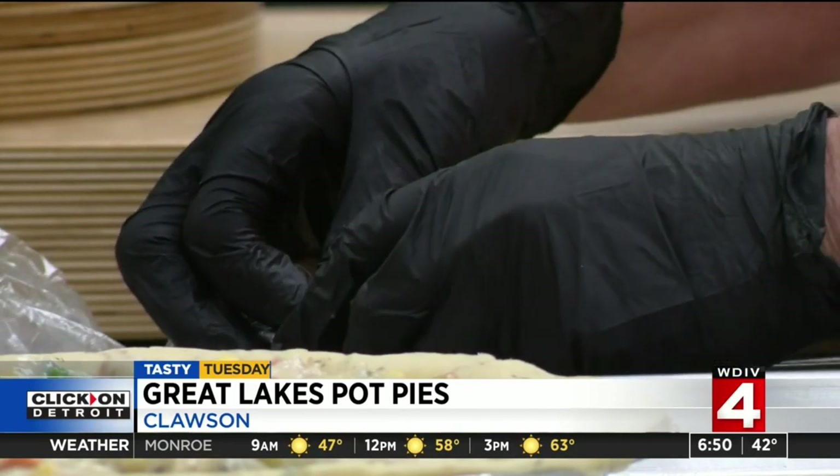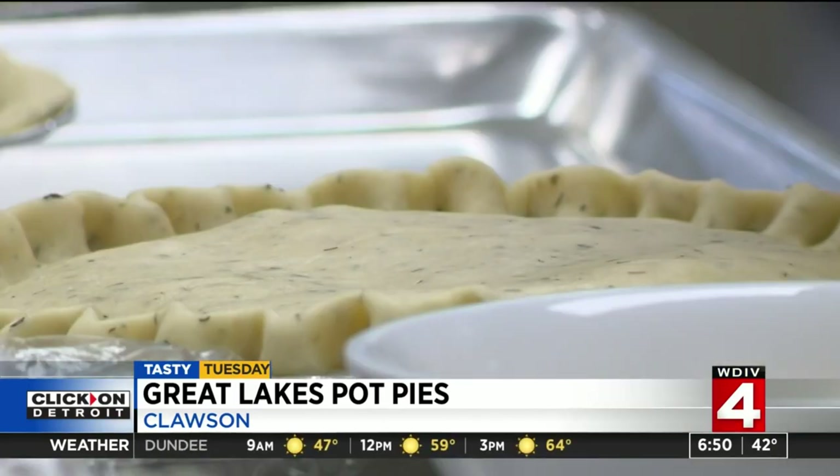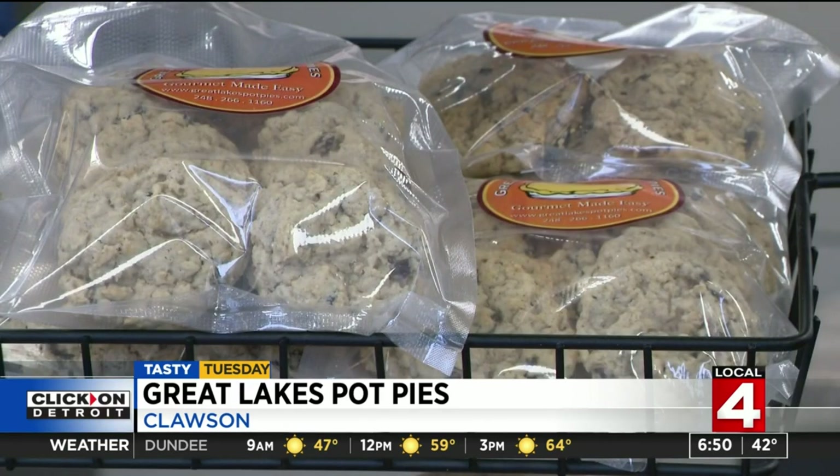And if you call us an hour ahead, we'll put one in the oven for you. Great Lakes has gluten-free options and a vegan one as well. And of course, parts of the pies for dessert.